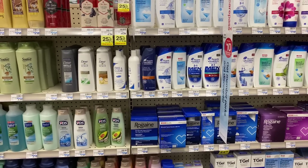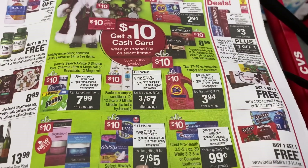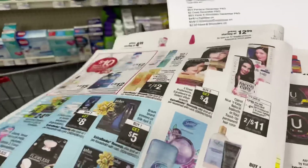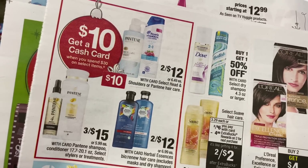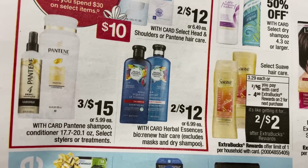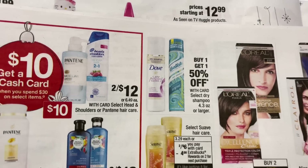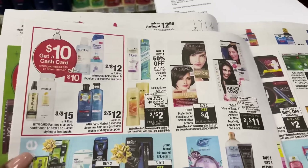The first thing I want to do is another spend $30 get a $10 cash card. I plan on picking up the Pantene — not the three for $12, but the ones priced at three for $15, which are also included in the spend $30 get $10 cash card. I'm going to pick up three of the Pantene 17.7 through 20.1 ounce, and then pair that with the Head & Shoulders priced at two for $12. I'll also be picking up a few other things for the spend $30 get $10.